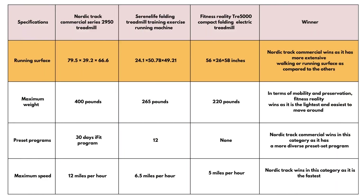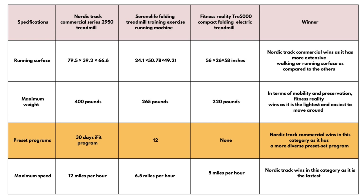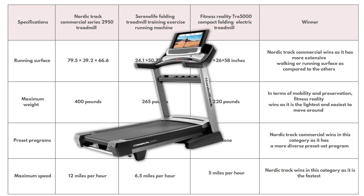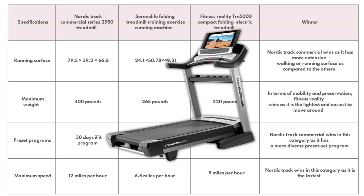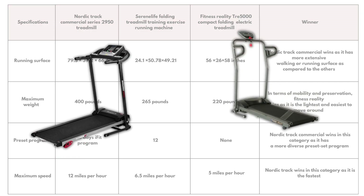Running surface: NordicTrack Commercial wins as it has a more extensive walking or running surface compared to the others. Maximum weight: in terms of mobility and preservation, Fitness Reality wins as it is the lightest and easiest to move around. Preset programs: NordicTrack Commercial wins in this category as it has a more diverse preset program. Maximum speed: NordicTrack wins as it is the fastest. From the table above, I found the NordicTrack Commercial Series 2950 to be a better choice, as it had the best preset programs, the most extensive walking or running surface, and was the fastest.